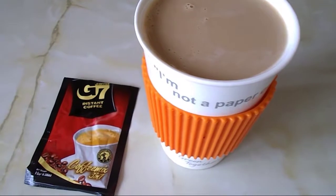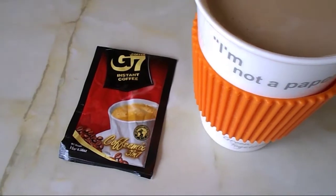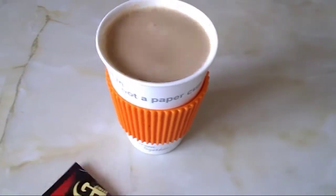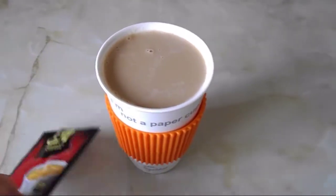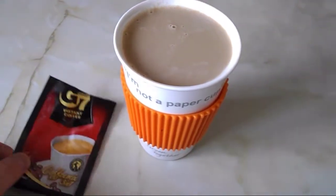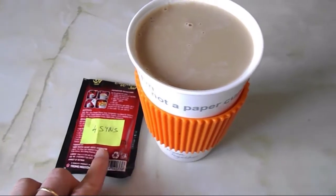It's half past one and I'm going to have an instant coffee. I'm having this sachet I was given — it's a Vietnamese three-in-one coffee mix. Last time I found it way too strong; the instructions say to mix it in 75 ml of water. So what I did is top it up with water and fill the rest with milk from my healthy extra allowance. I've just tasted it and it tastes really nice and creamy. I looked it up against a Nescafé three-in-one and that one is four sins, so I'm counting this one as four sins.